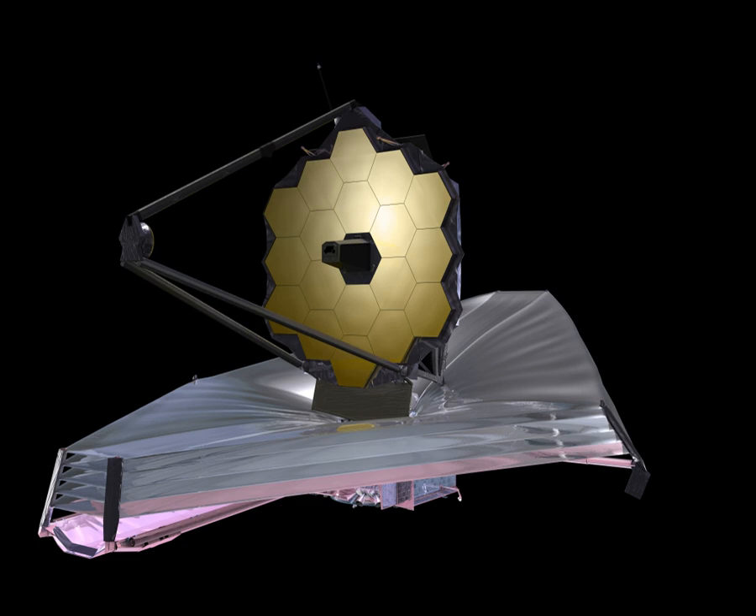The design emphasizes the near- to mid-infrared for three main reasons: high-redshift objects have their visible emissions shifted into the infrared; cold objects such as debris disks and planets emit most strongly in the infrared; and this band is difficult to study from the ground or by existing space telescopes such as Hubble. Ground-based telescopes must look through the atmosphere, which is opaque in many infrared bands.